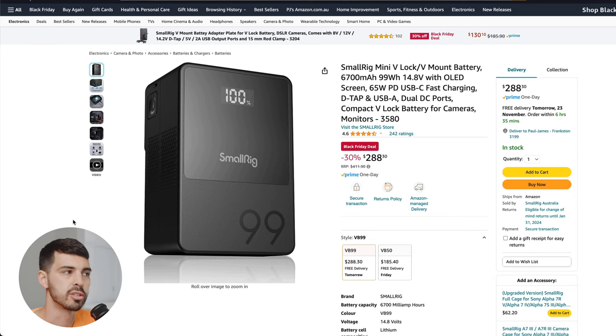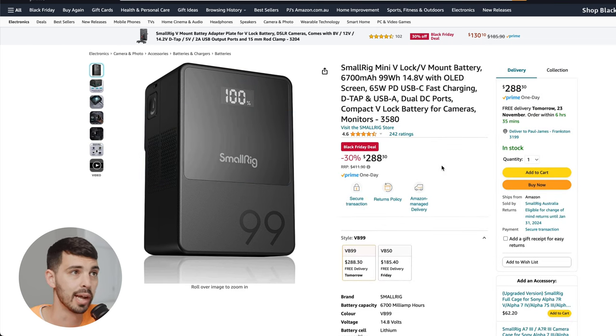This next one looks absolutely awesome. I've been buying a lot of SmallRig products lately — I've been building out my new video rig. I bought an FX30 and the SmallRig products are fantastic. I've been hearing from a lot of sources that this is the SmallRig V-Log battery to get if you are building a video rig. They're expensive, but at 30% off, under $300, this is a 99 watt hour V-Log battery. You can do so much with this — power a laptop, power your whole video rig, monitor, gimbal, everything. You can also power lights with it. I'm probably going to pick this up over the weekend. That is such a good price — 30% off. If you're a video person, grab yourself a V-Log. You will definitely use it.